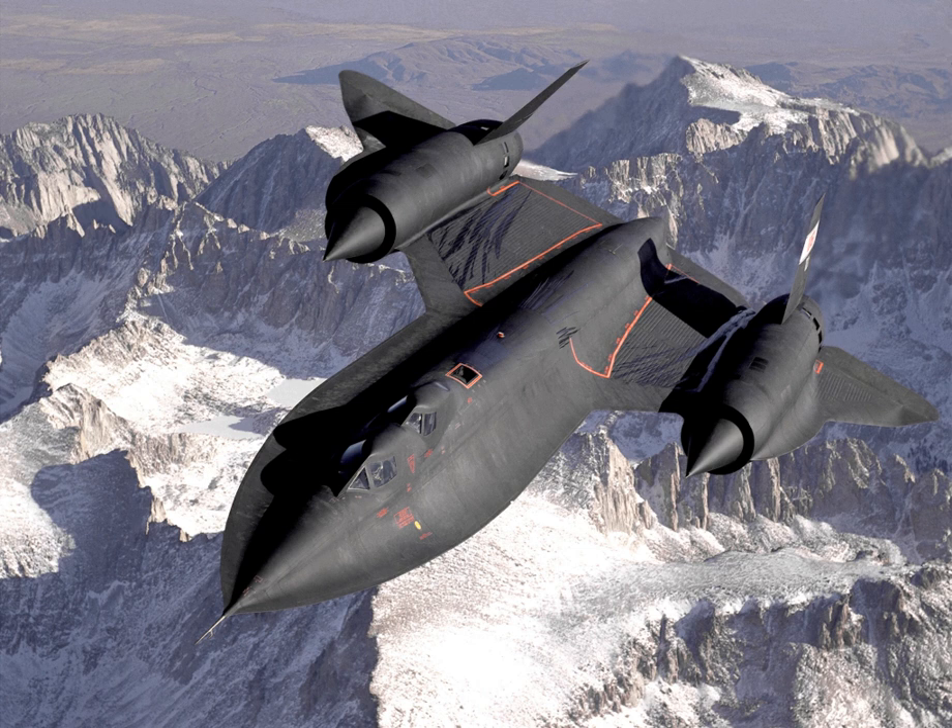The SR-71 was the world's fastest and highest flying operational manned aircraft throughout its career. On 28 July 1976, SR-71 serial number 61-7962, piloted by then-Captain Robert Helt, broke the world record with an absolute altitude of 85,069 feet. Several aircraft have exceeded this altitude in zoom climbs, but not in sustained flight. That same day, SR-71 serial number 61-7958 set an absolute speed record of 1,905.81 knots — 2,193.2 miles per hour, approximately Mach 3.3.